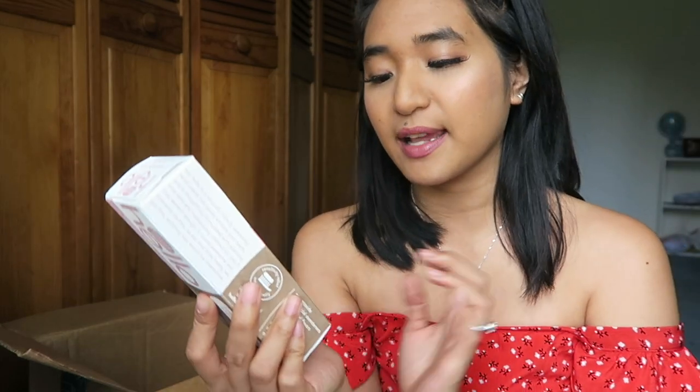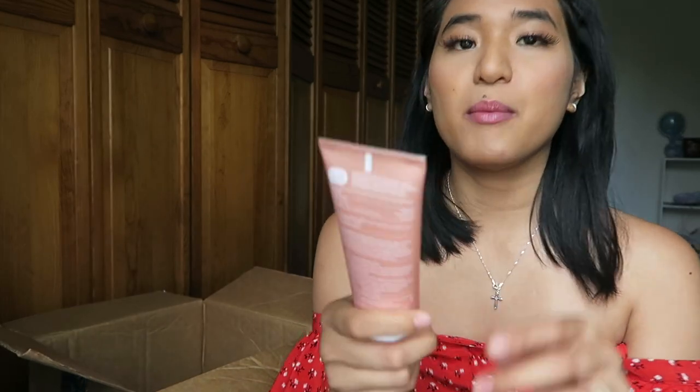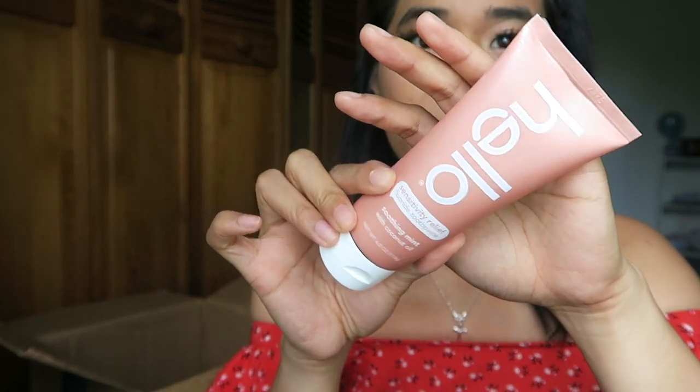Next, I've got this natural Hello sensitivity relief fluoride toothpaste in soothing mint with coconut oil. It relieves sensitivity pain, whitens teeth gently, protects enamel, prevents cavities, and was never tested on animals. I don't really have sensitive teeth, but I wanted to try a new toothpaste. I wanted to try their charcoal one but can't because I have tooth caps. The tube is so cute — I love the blush color. I opened it and it smells so clean!